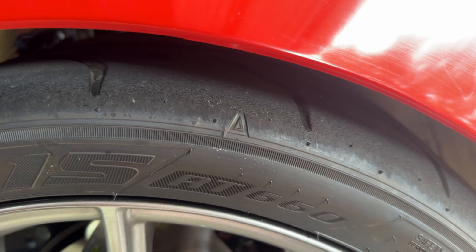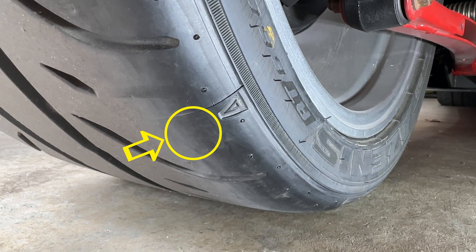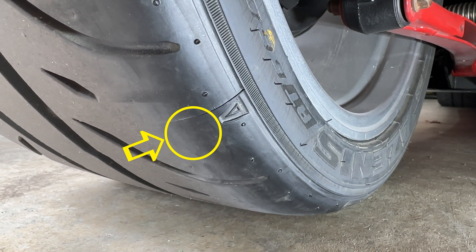My rear tires were wearing too far down the sidewall, as you can see here at the indicator, and it took 43 psi for me to stiffen the tire up enough to stop this. This made me wonder if I had the same problem on the inside shoulder of my tire. So I looked at the inside shoulder, and there was zero wear — I was clearly not using any of the inside part of my tire.